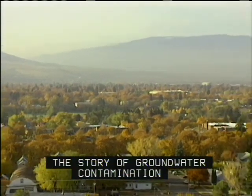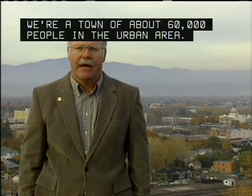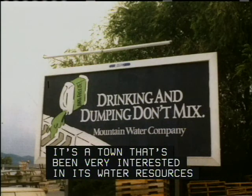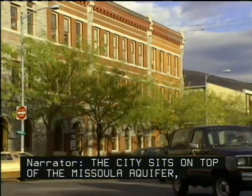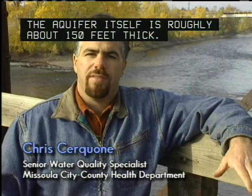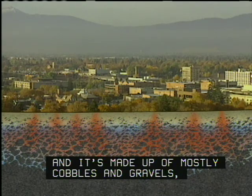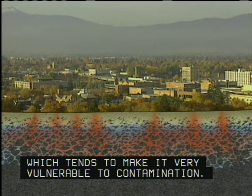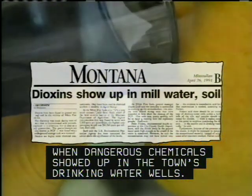In Missoula, Montana, the story of groundwater contamination and shallow disposal systems has turned out differently. We're a town of about 60,000 people in the urban area — a town that's been very interested in its water resources and recently has been very active in protecting those resources. The city sits on top of the Missoula Aquifer, its sole source of drinking water. The aquifer is roughly about 150 feet thick, forms the valley bottom of the Missoula Valley, and is made up of mostly cobbles and gravels, which tends to make it very vulnerable to contamination. Missoula became aware of how vulnerable the aquifer really was when dangerous chemicals showed up in the town's drinking water wells.